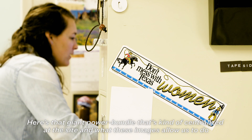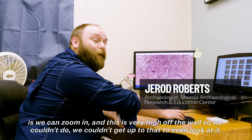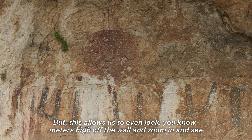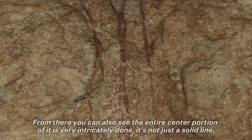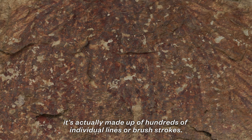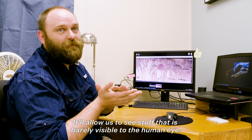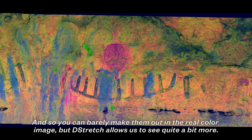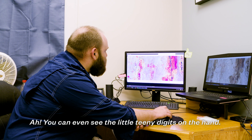Here's that giant power bundle that's centralized at this site. What these images allow us to do is zoom in — this is very high off the wall, so we couldn't get up there to even look at it. But this allows us to see meters high off the wall and zoom in to see the individual splatter paint when they were flicking their brush, which is amazing. The entire center portion is very intricately done — not just a solid line, but actually made up of hundreds of individual brush strokes. Once we get this image, we run it through D-stretch, which allows us to see things barely visible to the human eye. We can see it's center-styled and painted in two different colors, and you can even see the tiny digits on the hand.